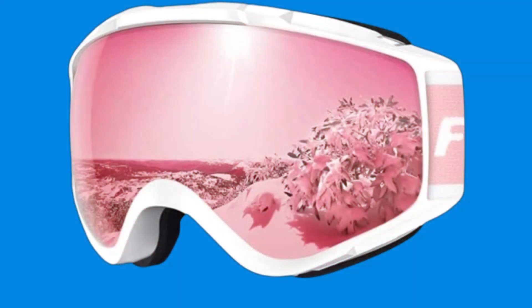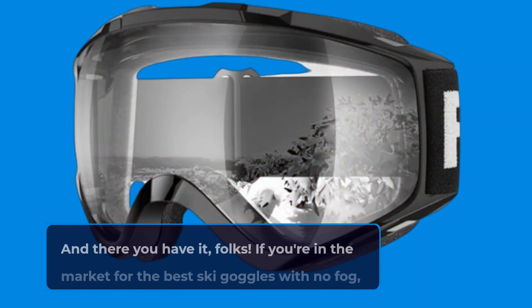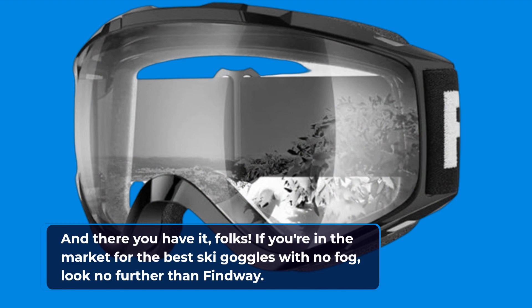Whether you're skiing, snowboarding, or engaging in other winter sports, the Findway Ski Goggles OTG is your ultimate companion. And there you have it, folks. If you're in the market for the best ski goggles with no fog, look no further than Findway.